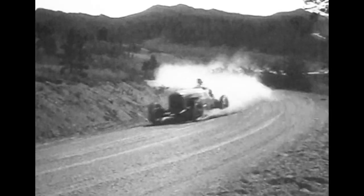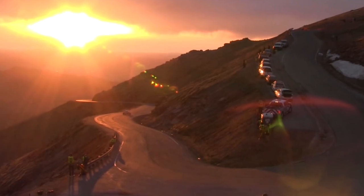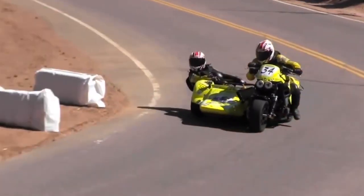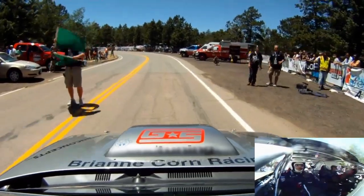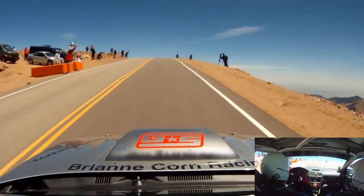Pikes Peak is the second oldest motorsports race in America. It actually started in 1916 as a way for the town to draw tourists, and over its 93 years has seen all sorts of vehicles — cars, motorcycles, and even trucks. The race is almost 12.5 miles long and climbs from around 9,000 feet at the start to just over 14,000 feet. I've been tuning for Pikes Peak for the past seven years, and this year we're excited to work with the 2014 991 Turbo S.